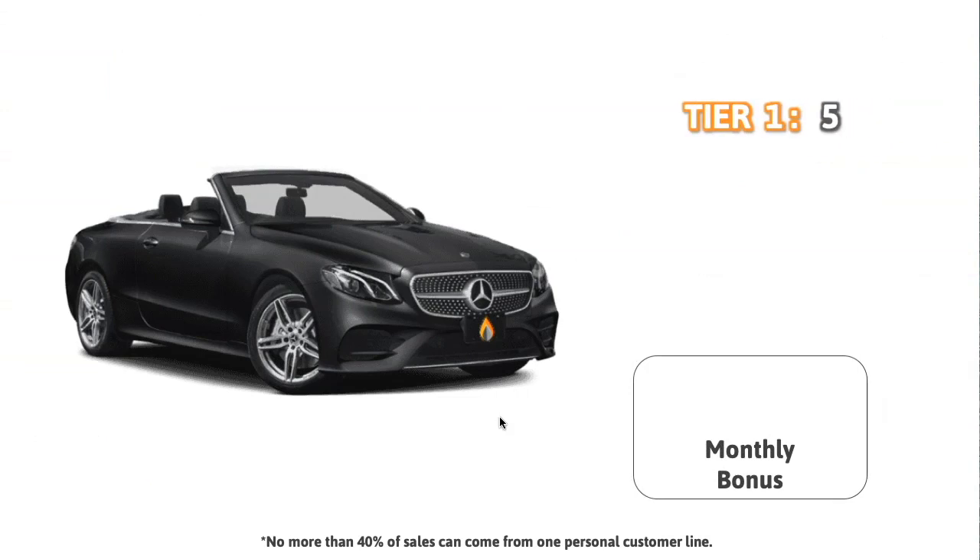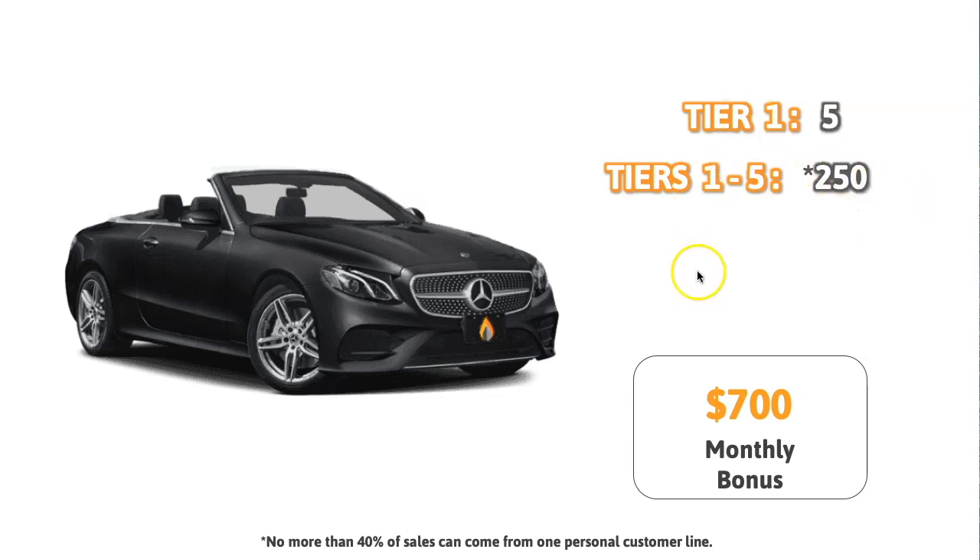Now the car bonus again: your personal qualification has only a few requirements. Tier one, you have to refer five wholesale customers — that's it, very low hanging fruit. And then your total team, including your personals on tier one — so tiers one through five — you need a minimum of 250 wholesale memberships. On top of that, you can only count 40% coming from one wholesale customer line on your first tier. So if you have five customers minimum on your first tier and businesses are built under those five, you can't count more than 40% of that total 250 from one of those lines. Once you accomplish that, you're earning $700 extra per month.